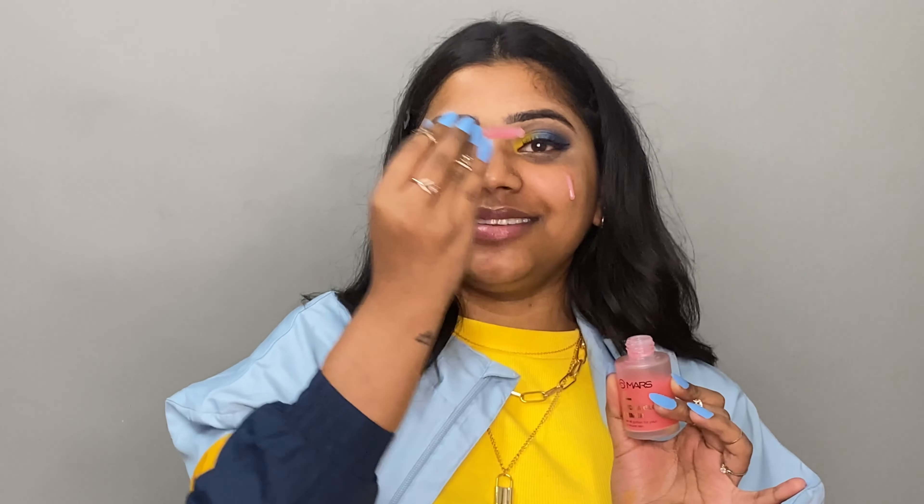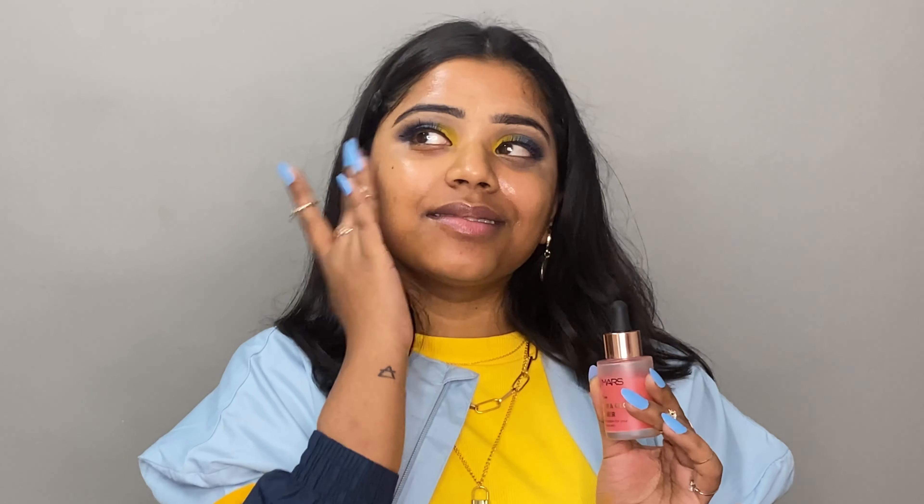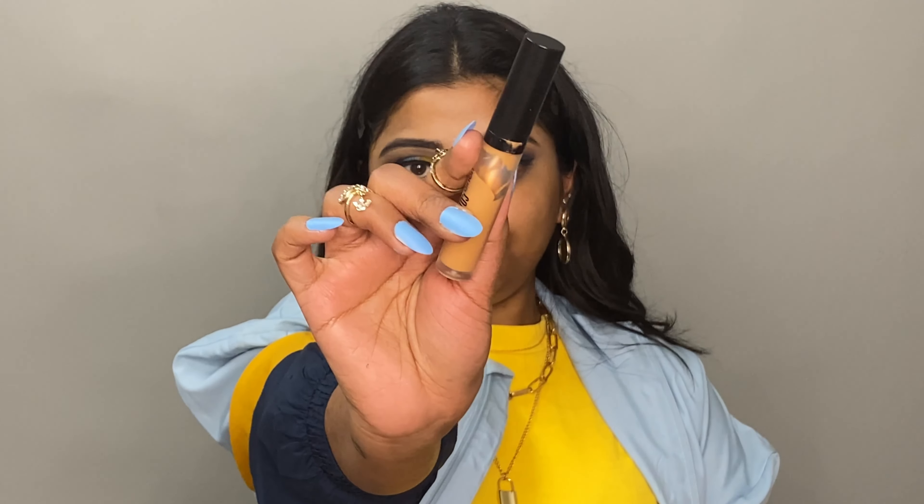Now I'm moving on to base makeup. First I used this primer from Mars — this is the Glow Primer which gives a luminous finish to your base. I don't personally like the bubblegum fragrance of it, but it works well.